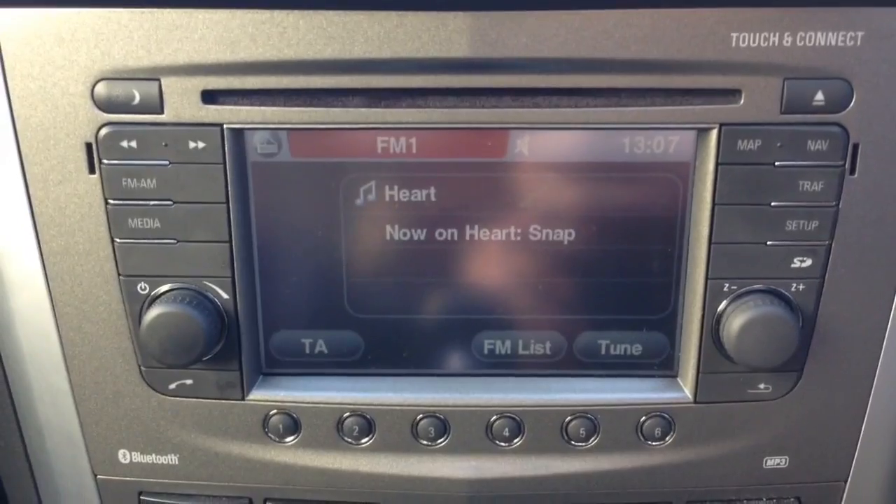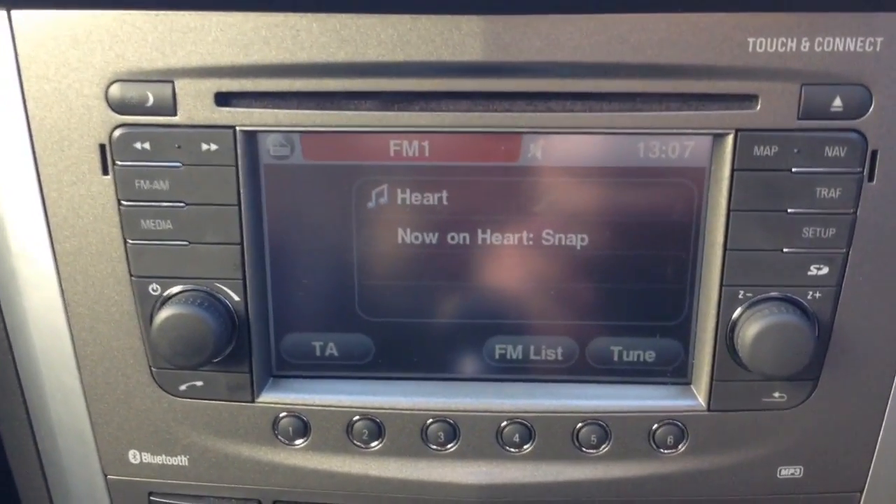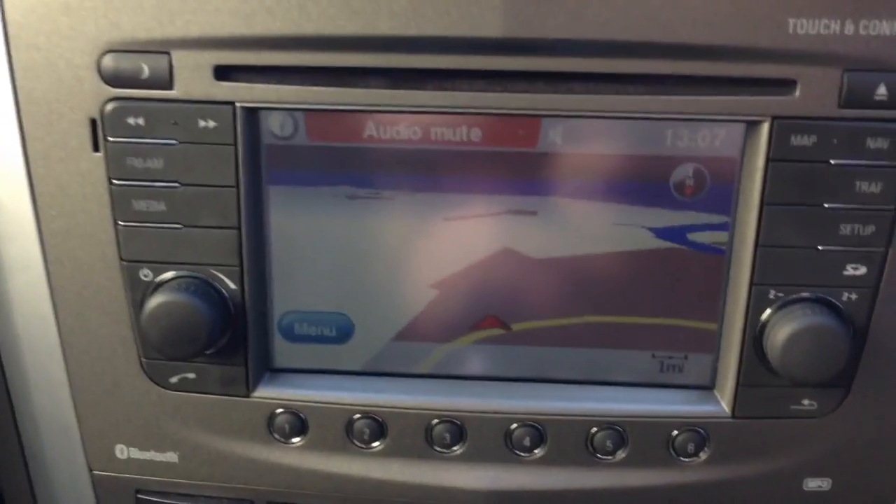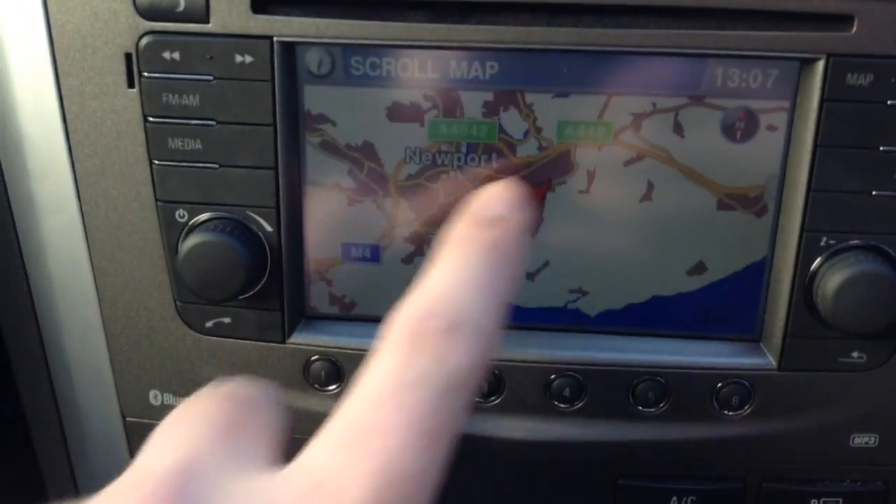You can also stream your media from Bluetooth compatible devices straight to the vehicle without the need for any wires. This vehicle also has satellite navigation via the map and nav button, where you can navigate freely using the touch screen capabilities.